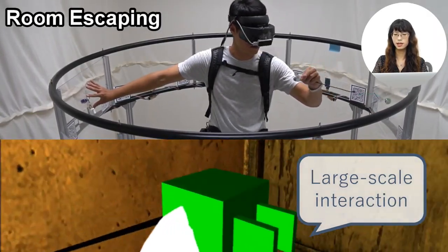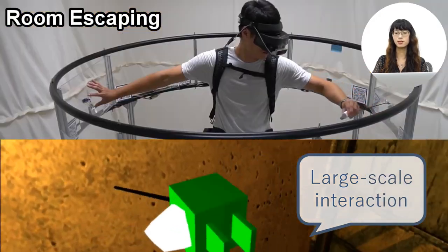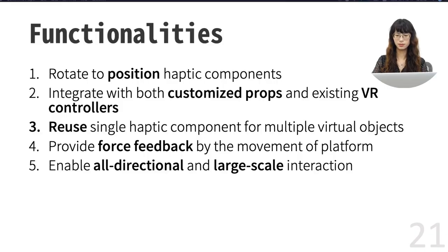The surrounding platform also enables large-scale bimanual interactions. In our room escaping game, a user grabs an electric plug and a socket in each of his hands on the two sides of the platform, then connects them to open the door. With these examples, we have demonstrated several functionalities of Haptic Go-Round: it rotates haptic components to the right place at the right moment; it works with many types of haptic components including customized props or existing VR controllers; single haptic components can be reused for multiple virtual objects; it provides force feedback by the movement of the platform; and the surrounding platform enables more immersive experiences such as bimanual interaction and all-directional interaction.